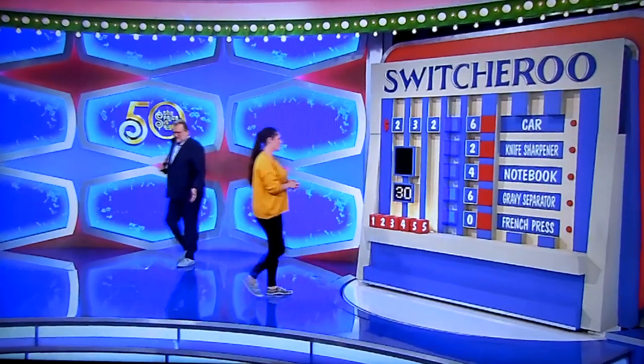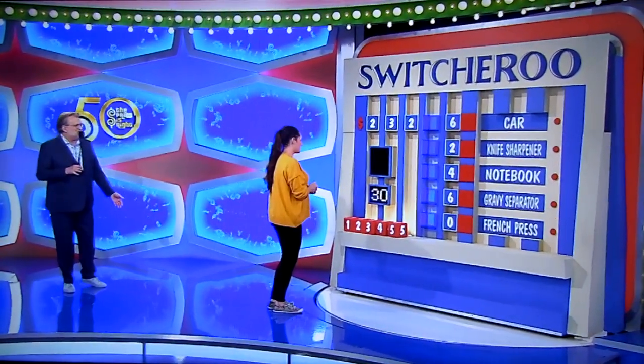You have 30 seconds on the clock to put the right blocks in the right place. Hopefully you win a car. Are you ready? Yes! One, two, three, go!